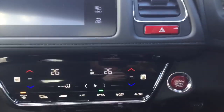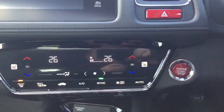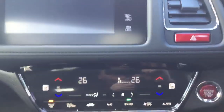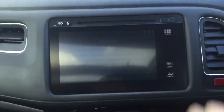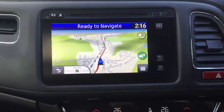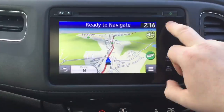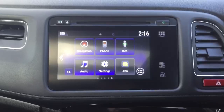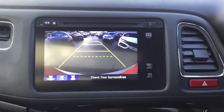The EX has smart keyless entry and push button start, two front heated seats and dual zone climate control air conditioning. We also have the Honda Connect infotainment touchscreen system with full Garmin satellite navigation, allowing you to control your DAB digital radio and Bluetooth hands free, plus the display for the rear reversing camera.